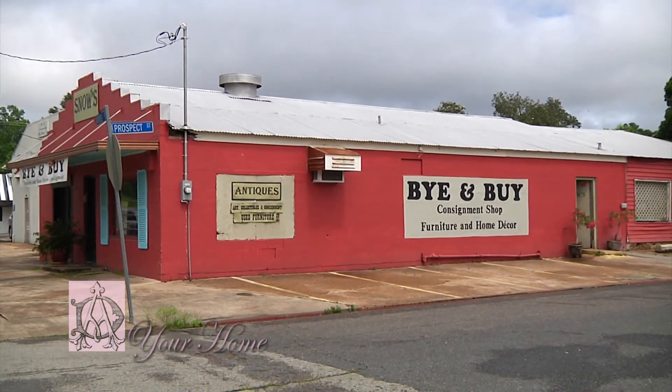Hi everybody, I'm Debbie Ahrens. You are watching Your Home, and I thank you all for being here today. I am right here at Buy and Buy Consignment with Ms. Carmen Luno.